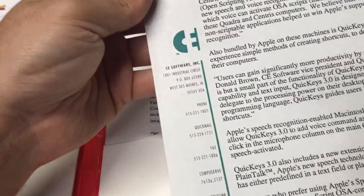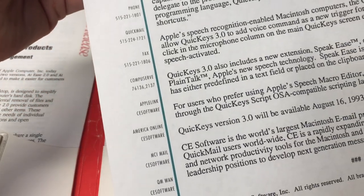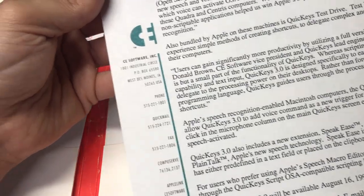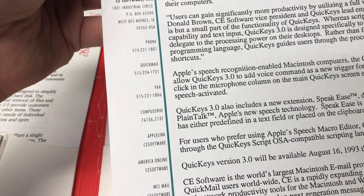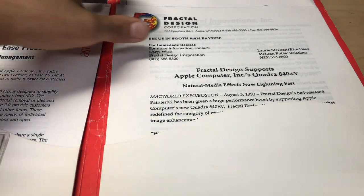CE Software made QuickMail, and this release mentions CompuServe, AppleLink, and America Online - they're touting their keywords for these online services. So it's a CompuServe keyword, an AppleLink keyword, an America Online keyword. I almost forgot about those.